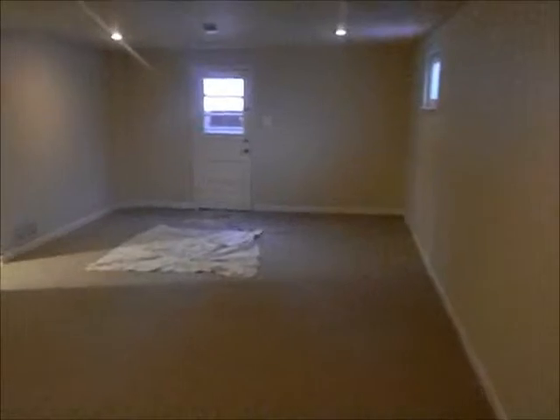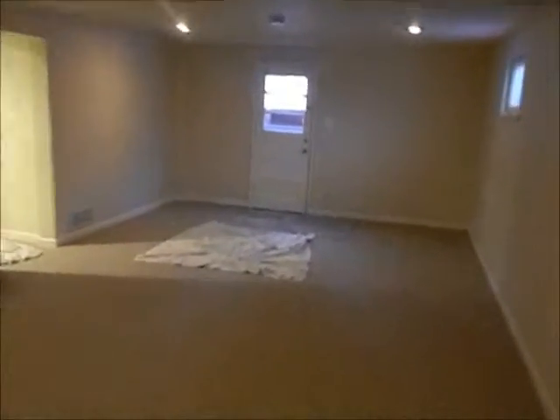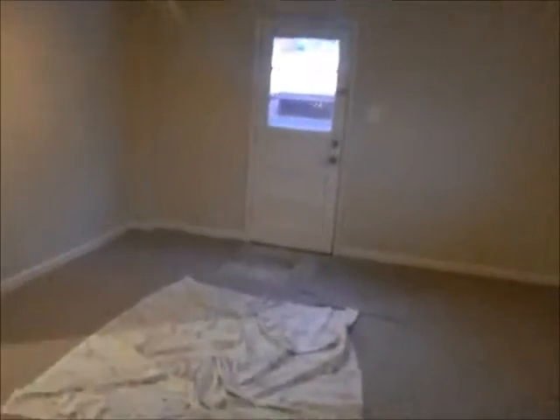There's recessed lighting and new carpeting down here in the basement. It's very large and well done. There's also a separate entrance to the back of the house and the backyard, which you can see over here with a shed. It's a really nice basement.